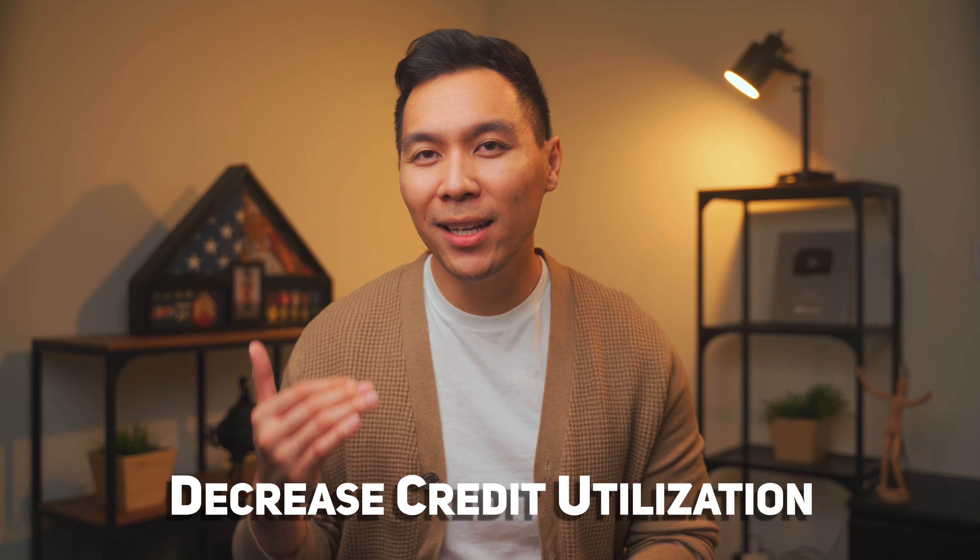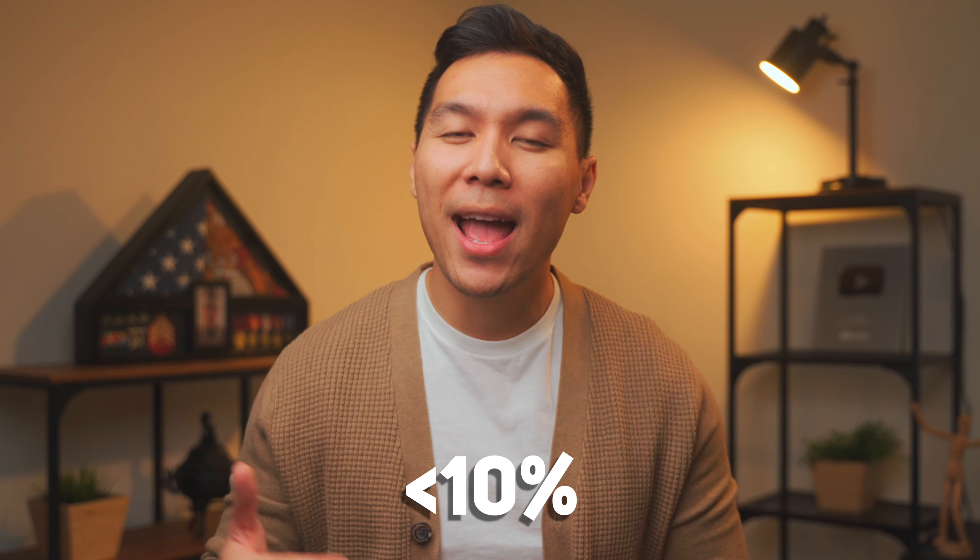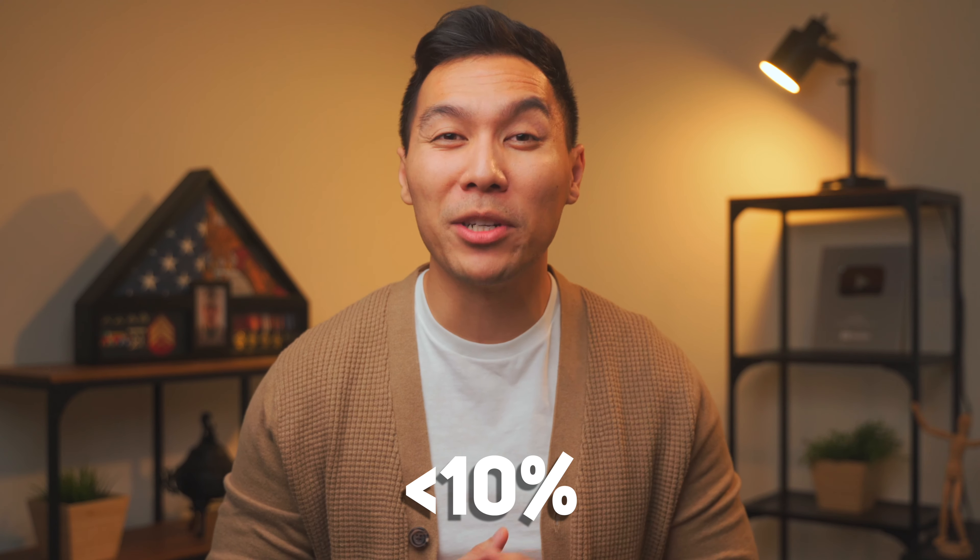Now you know that having a high credit utilization rate is much worse for your credit than having low utilization. There's no hard rule for when utilization hurts your score — my suggestion has always been the lower the better. That's where the AZL method comes into play. When you pay down your balances — all zero except one — you significantly decrease your overall credit utilization. FICO research in 2019 found that people with a credit score north of 800 had a utilization rate of less than 10%.